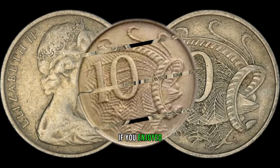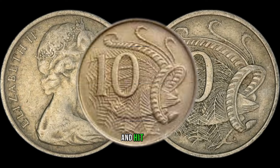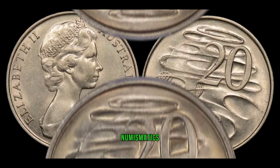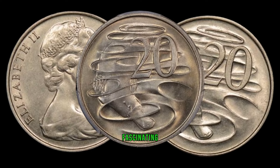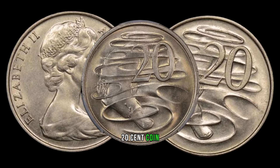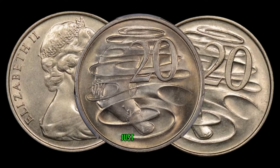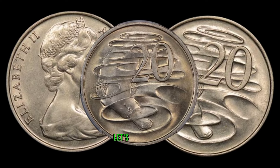If you enjoyed this episode, don't forget to like, subscribe, and hit that notification bell for more fascinating insights into numismatics. We're diving into the world of numismatics to explore the fascinating story behind the 1967 Australian 20-cent coin, a hidden gem that could be worth a lot of money. If you're a coin collector or just curious about rare finds, you're in for a treat.